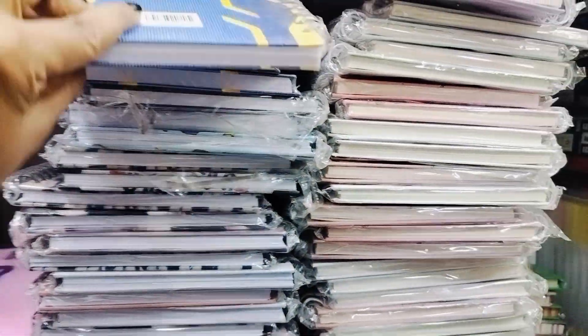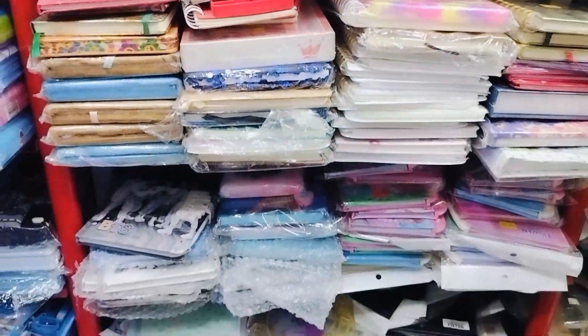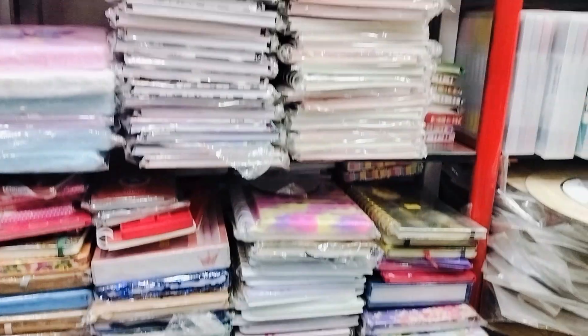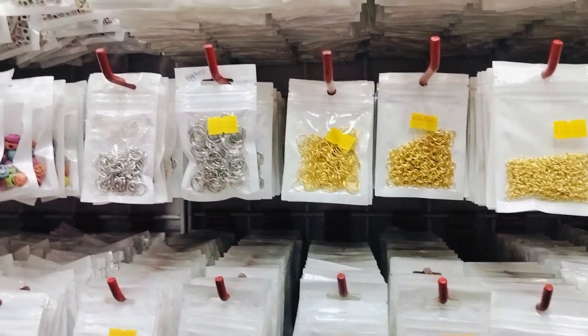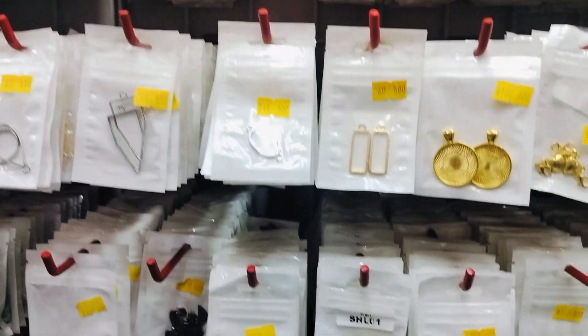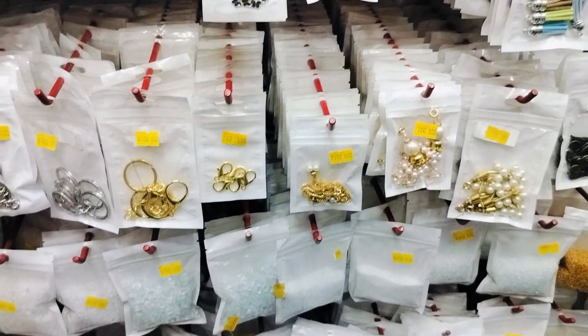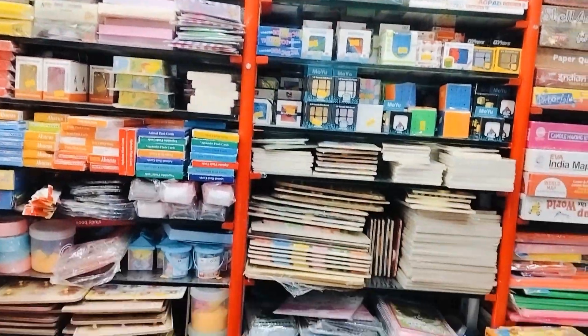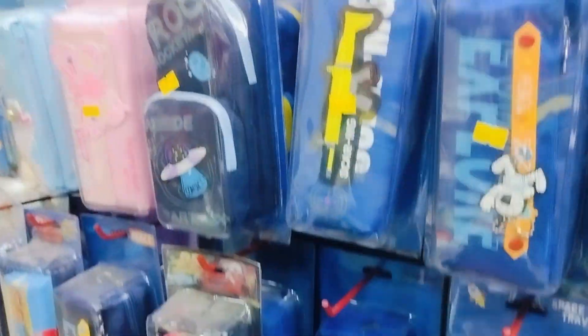There are different diaries. Please visit the shop. Please like and share the video. See you in the next video. Bye bye. Take care.